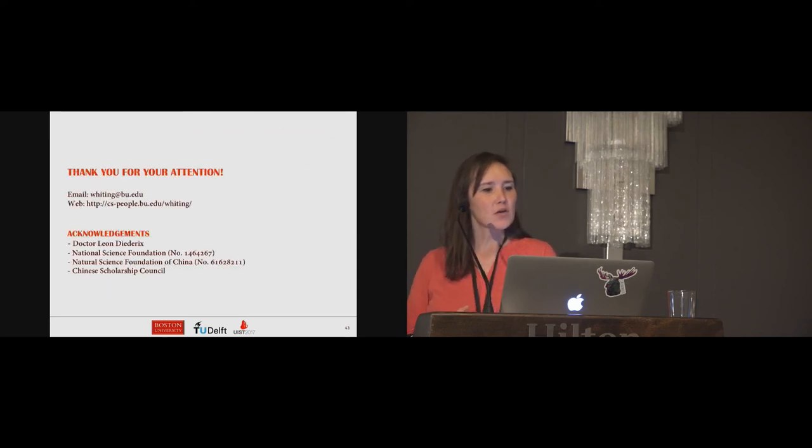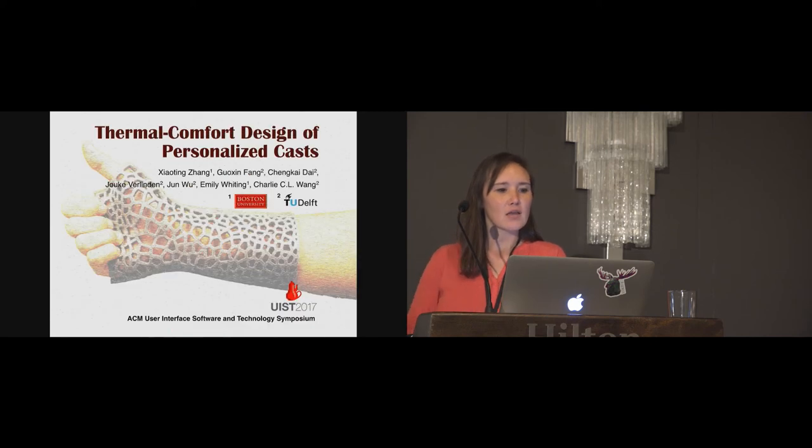That's a review of the work on thermal casts. Thank you for your attention.